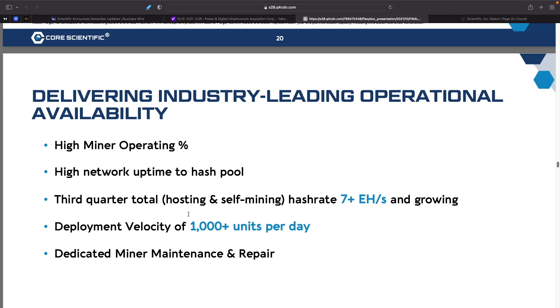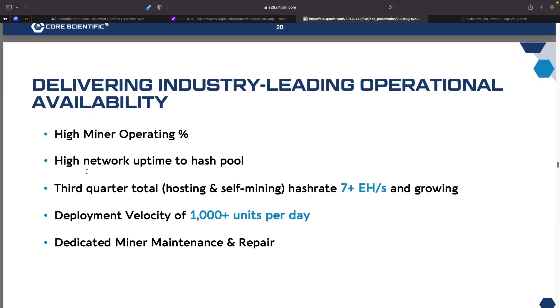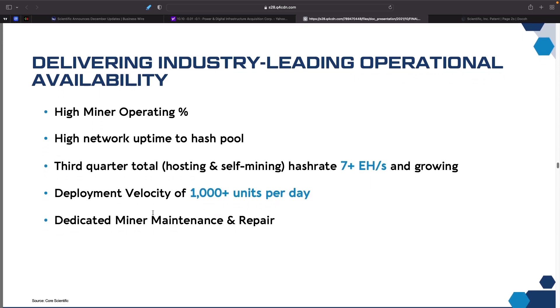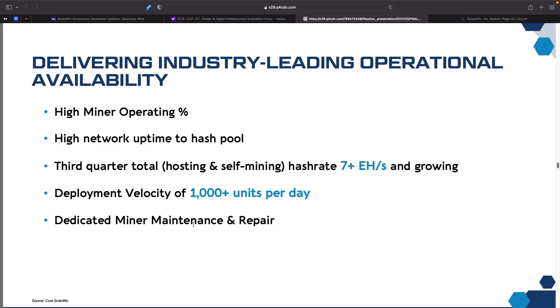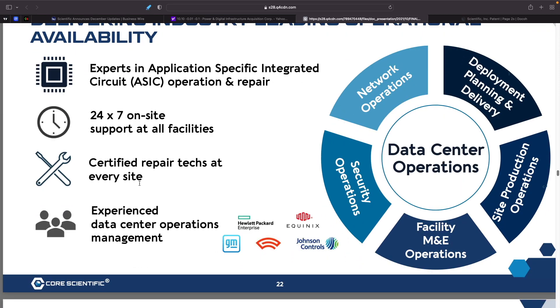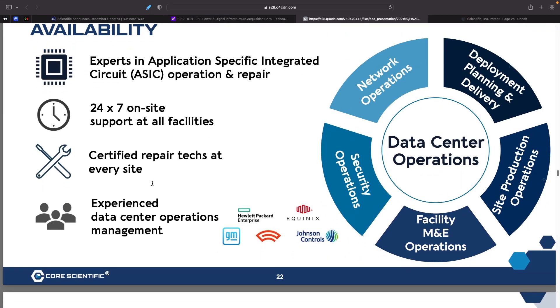They are delivering industry-leading operational availability: high miner operating percentage, high network uptime to hash pool, and a deploying velocity of 1,000 units per day — which is really impressive. They also have dedicated miner maintenance and repair with 24-7 on-site support at all facilities and certified repair techs at every site.